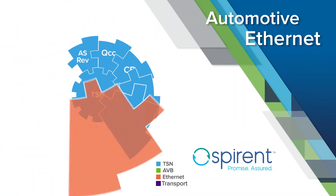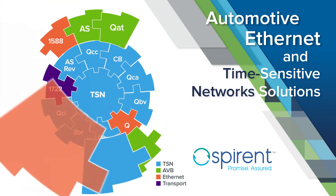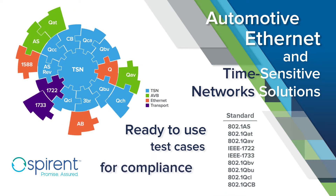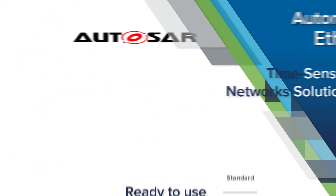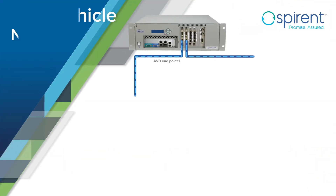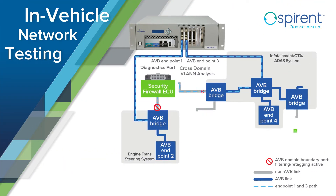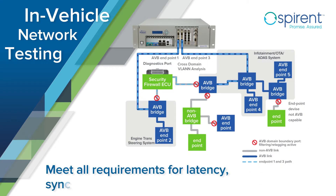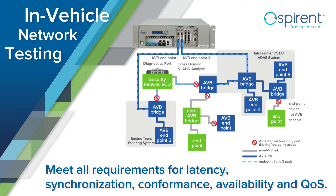SPYRENT's automotive Ethernet and time-sensitive network solutions provide a wide selection of ready-to-use test cases for compliance to standards, such as AutoZar, Open Alliance, and Avenue. Adopting time-sensitive network Ethernet protocol allows automotive systems designers to meet all the requirements for latency, synchronization, conformance, availability, and QoS.